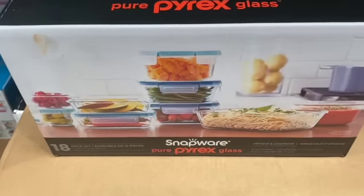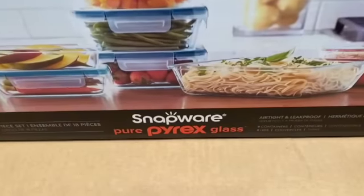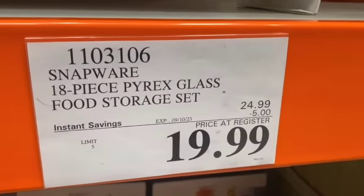18-piece Snapware Pure Pyrex Glass Containers, $24.99, $5.00 off, $19.99.